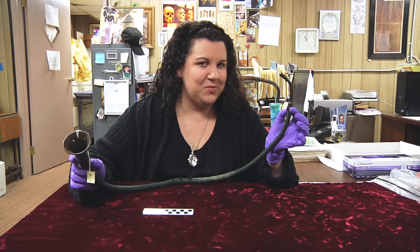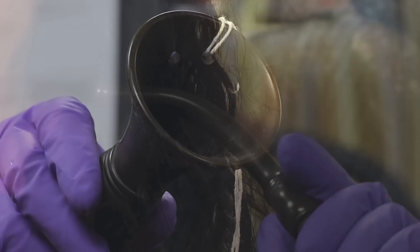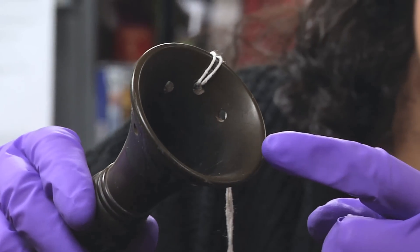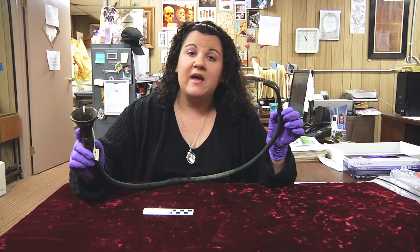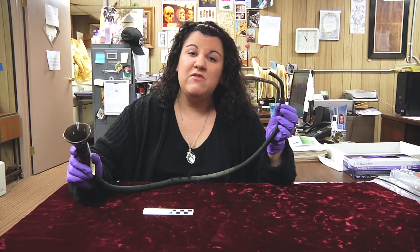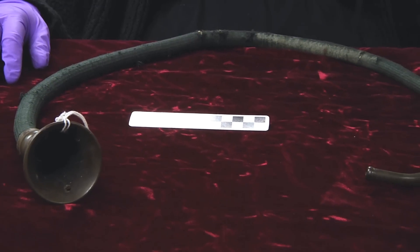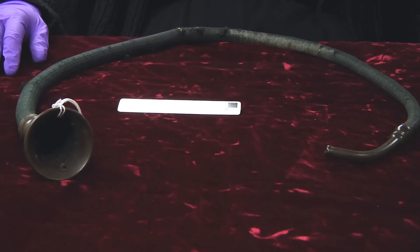It's called a courier's conversation hearing tube. This portion here would be designed to go in a patient's ear, and then this one would be designed so that a person could speak directly into it, and it would amplify the person's voice. This could be used for a person even with significant hearing loss, and it could enable them to hear the other person. So, a courier's conversation hearing tube.